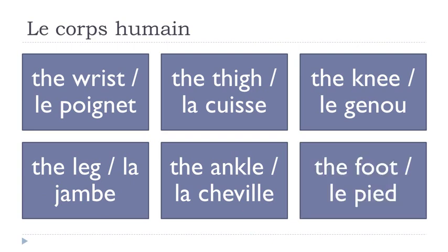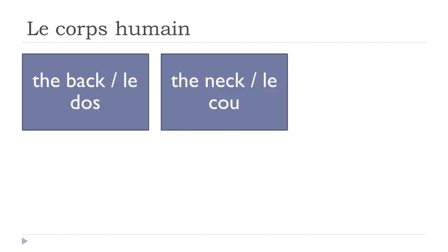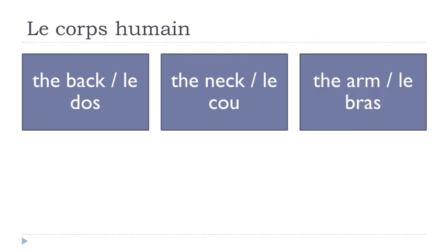Le pied. Le dos — final S not pronounced, le dos. Le cou. Le bras — final S not pronounced, le bras.